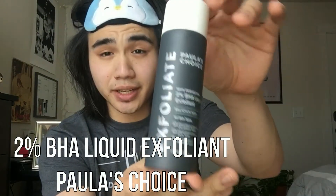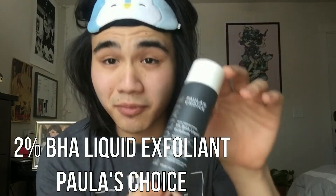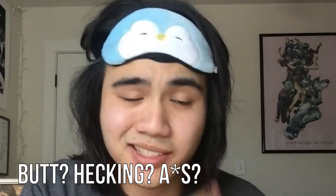Next up I use 2% BHA liquid exfoliant from Paula's Choice. I've heard that a lot of people overdo the BHA — frankly I don't even know what that is — but just don't go over 2%, got it? It's supposed to help shrink down your pores and smoothen your face a little bit, and everybody loves to be a little bit baby fresh.